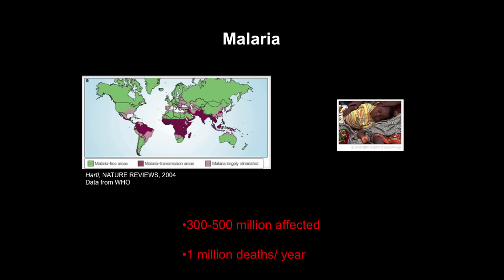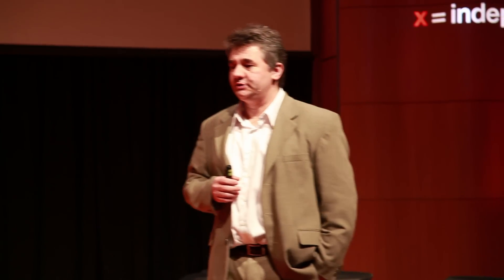What you're seeing here is a map of malaria, which is one devastating blood disease that still has a major impact. Almost 10% of the population is affected by malaria today — in this day and age, I think it's quite shocking. One million people die every year because of malaria, most of them children and pregnant women, meaning several thousand children a day.